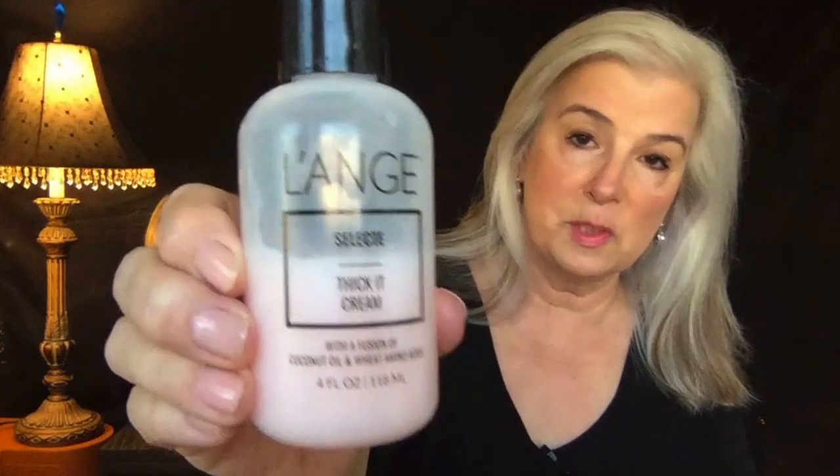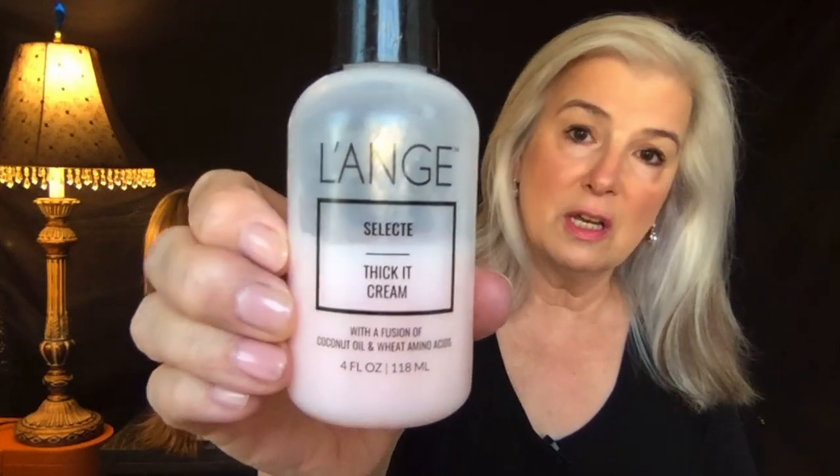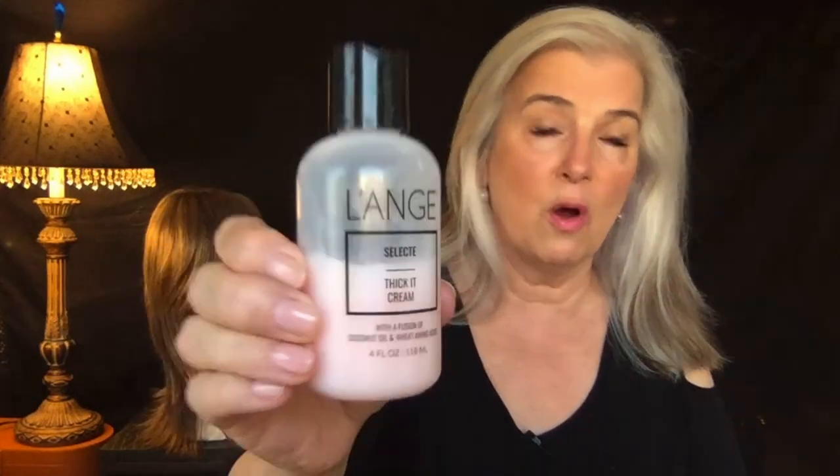After that, my hair is still damp — not soaking wet — when I put these in. This is probably the product that thickens it the most: the L'Anche Thicket Cream. You only need a teeny bit — I've had this for over a year. Just a tiny pea-sized amount. Rub it on your hands and then just kind of touch it all over your hair. I think I took a picture of how the hair looked when it was all nicely fluffed up.